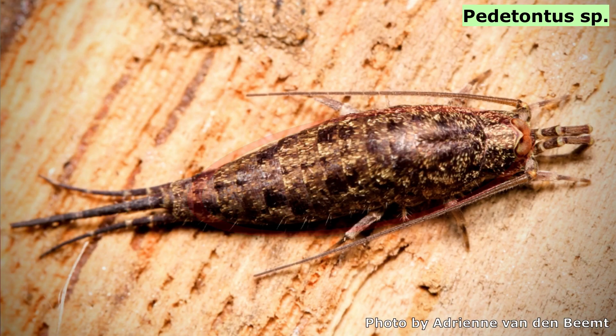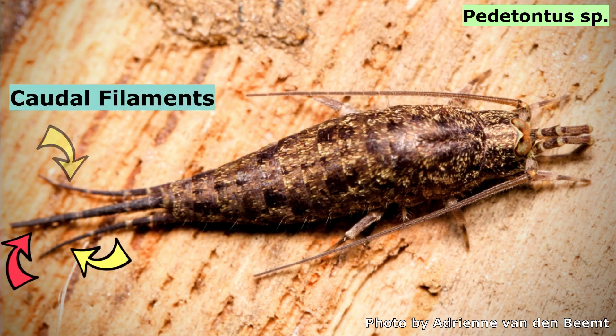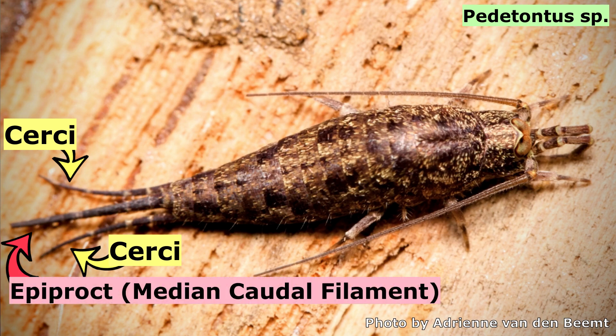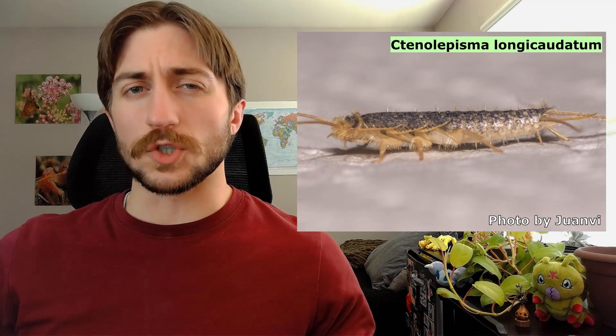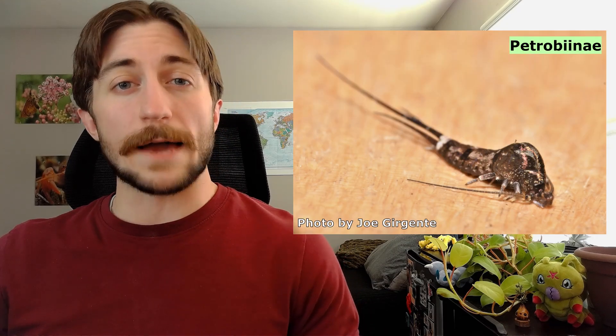The Archignatha have an elongate oval shape and long antennae, as well as three caudal filaments extending from their abdomen. The outer filaments are the Circi, and the middle one is the Epiproct, referred to as the median caudal filament. In the Archignatha, the Circi are going to be much shorter than the median caudal filament, but in the Zygentoma they tend to be around the same length. Unlike silverfish, which are flattened dorso-ventrally like a pancake, the Archignatha are flattened more laterally, giving them a compressed, hunchbacked appearance.